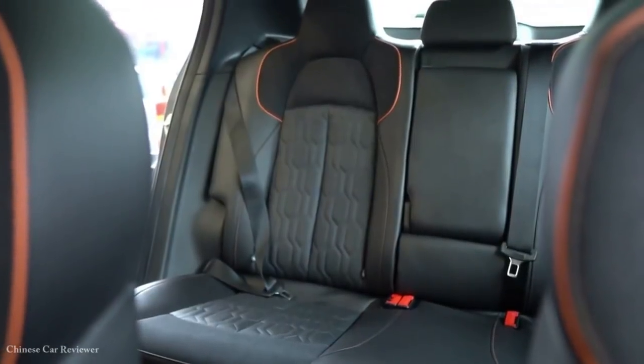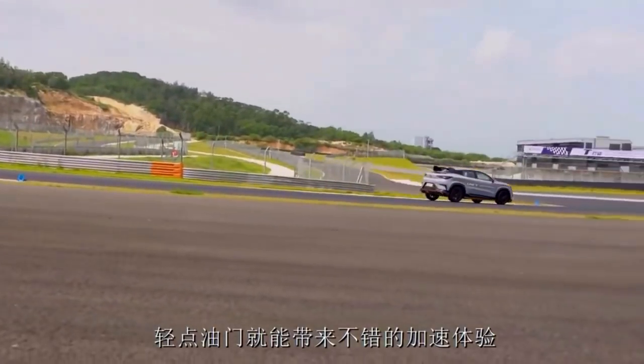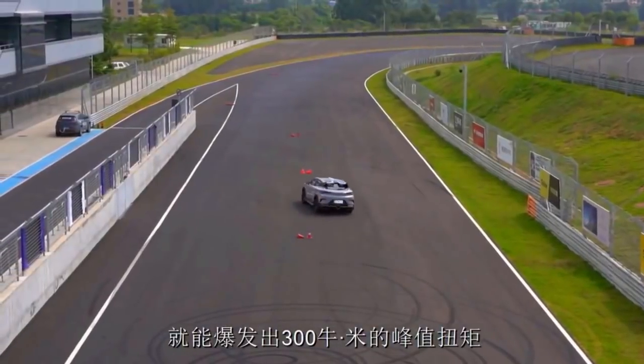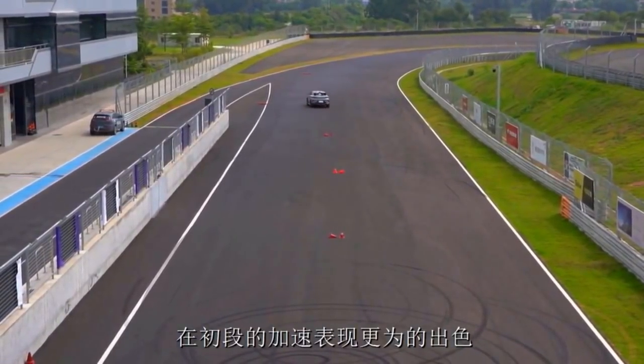Также в отделку добавлены яркие акценты. Спортивный хэтчбек Changan Uni-T, вопреки китайским традициям, выделится не только декором. Под его капотом располагается бензиновая 2-литровая турбочетвёрка TGDI на 233 л.с.